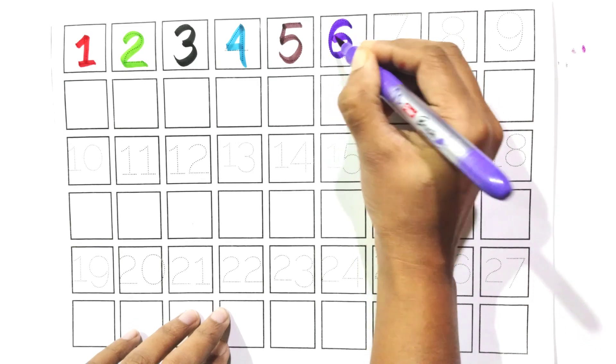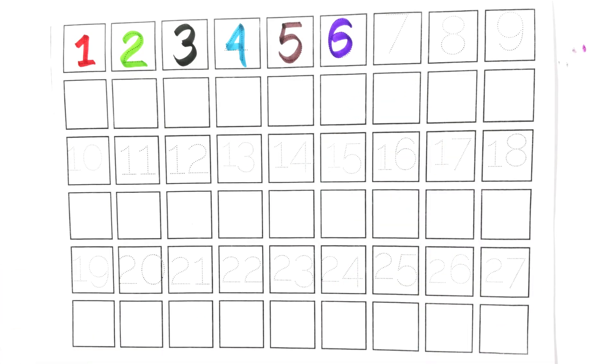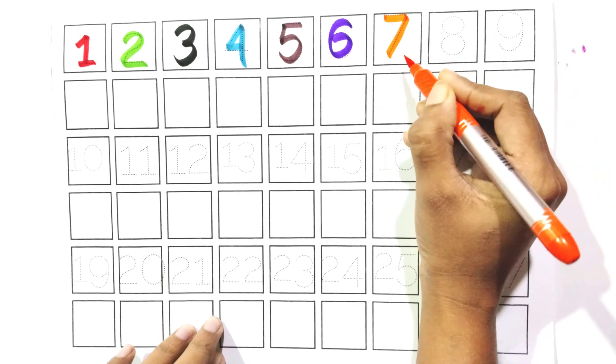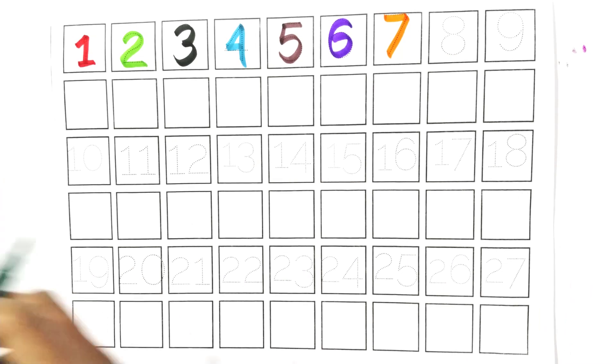Six. Say with me, six. Count with me, seven. Say with me, seven. Count with me.